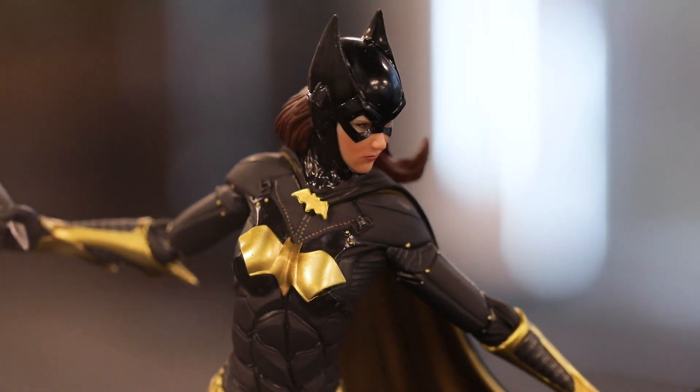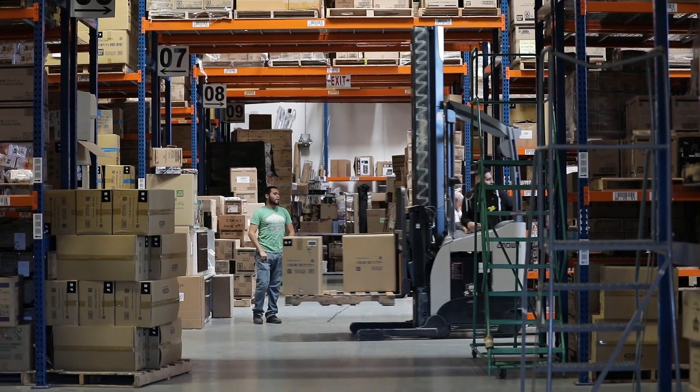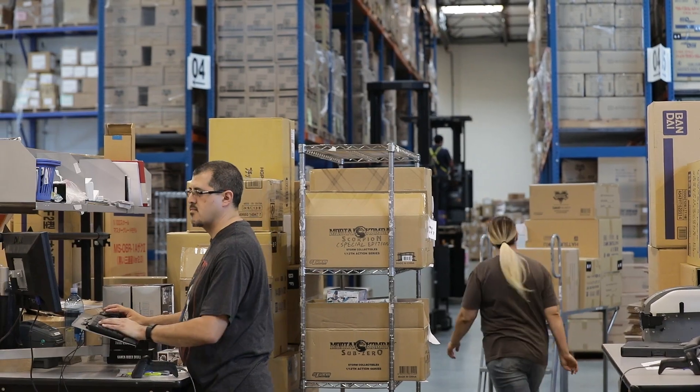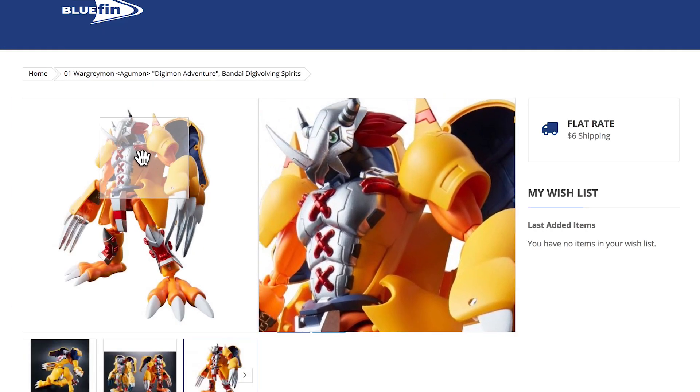Our Acumatica implementation includes a fully embedded Fusion warehouse management system as well as our point of sale registers with Fusion. We use B2B Gateway for EDI transmission to our large chain accounts, and we just launched a Magento website with the Kenzium connector for Acumatica.